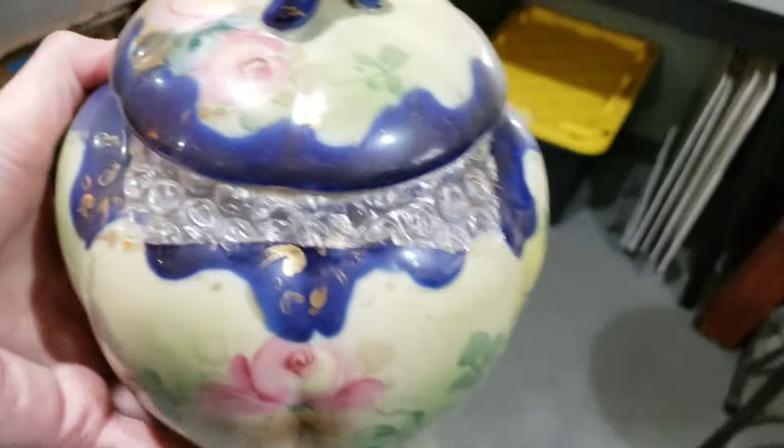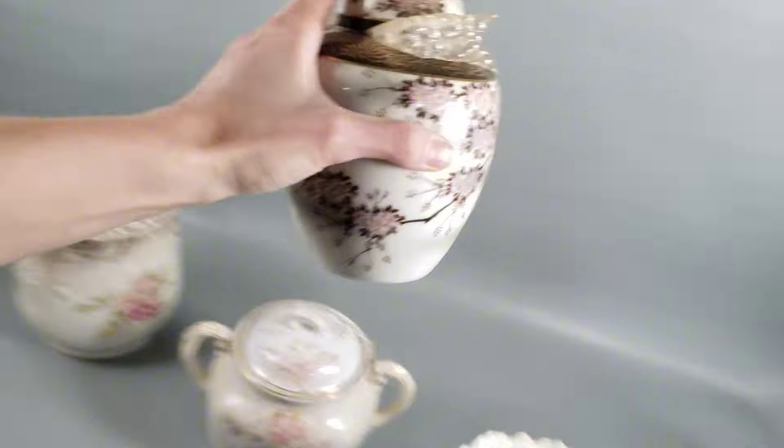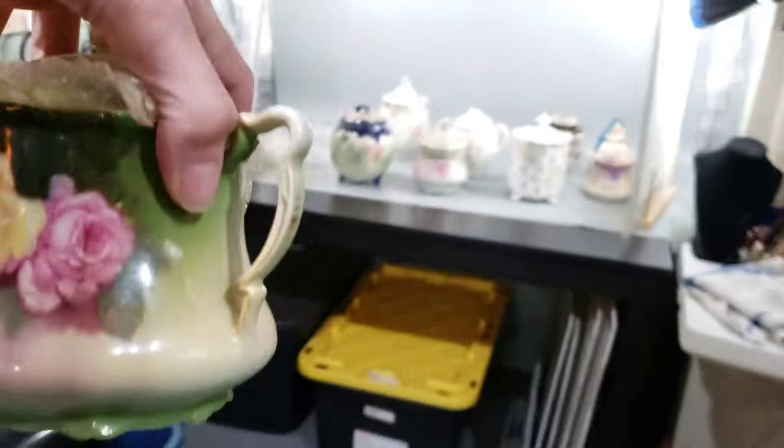This one here is more urn style. Some of these are biscuit jars — some are what are called sugars. Here's another urn-style one. And then these ones are more covered sugars. I'd like to get a bunch of these guys listed.